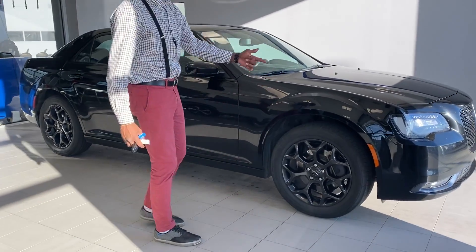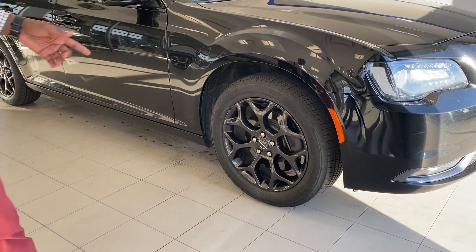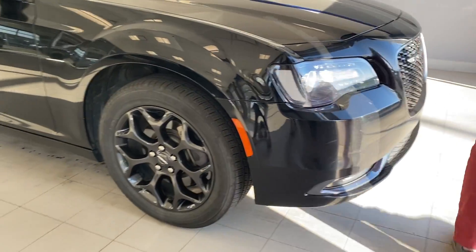The first thing I'm going to highlight for you is the beautiful 19-inch rims that this vehicle comes equipped with. They are actually on Michelin tires, which is pretty amazing and safe.